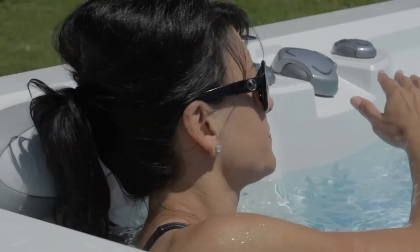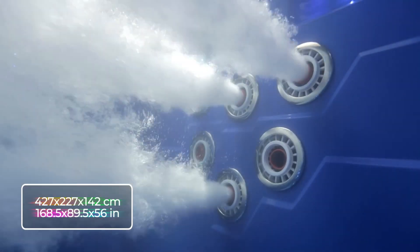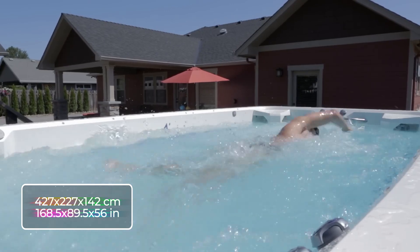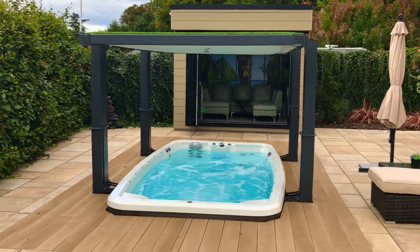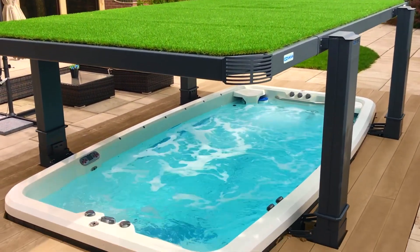The dimensions of this compact yet spacious spa come in at 427 by 227 by 142 centimeters, or 168.5 by 89.5 by 56 inches. The largest size option can fit up to eight people and offers an array of Japanese and Swedish massage jets.